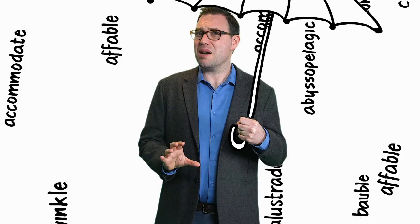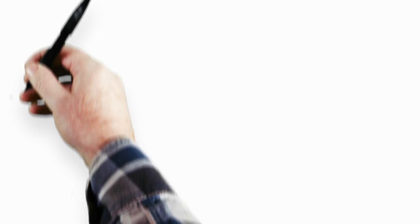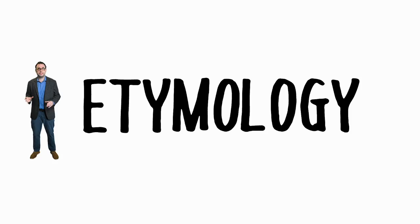Learning to spell each word individually probably isn't the best approach, but as luck would have it, there are a few concepts that can help with learning to spell. Phonics — that's the sound of language and letters and groups of letters that represent them. Orthography — the conventions we use to turn a spoken language into a written one. Morphology — the units of meaning that make up the words we use. And etymology — the history and origin of words and how they've changed over time.